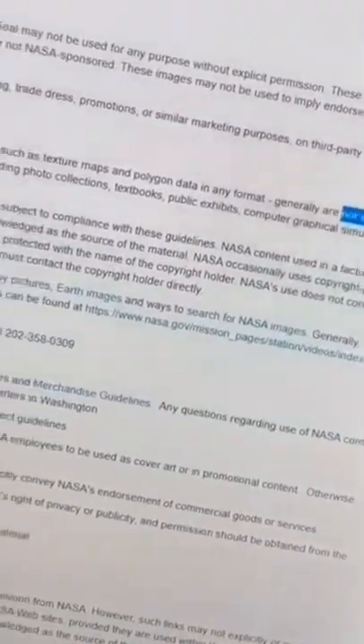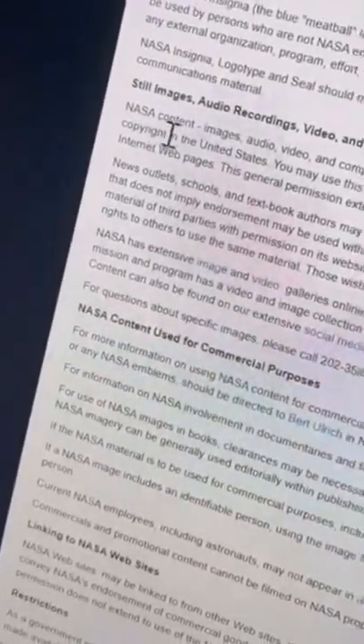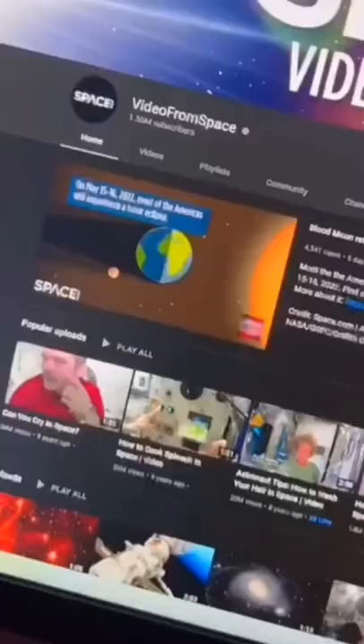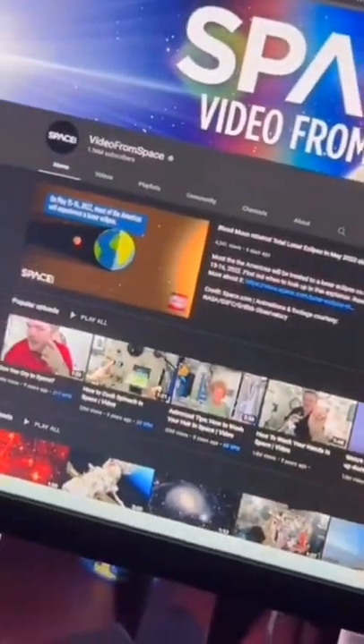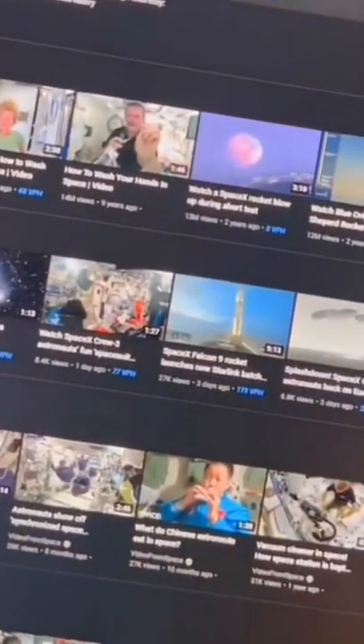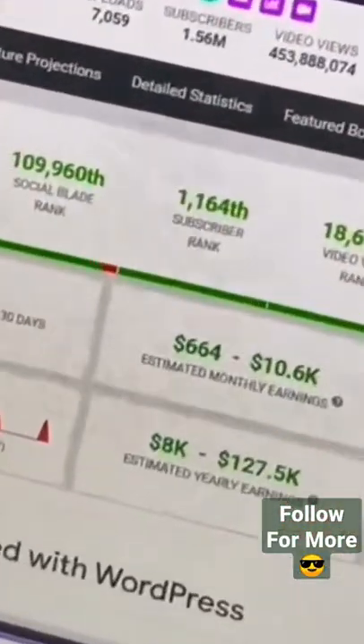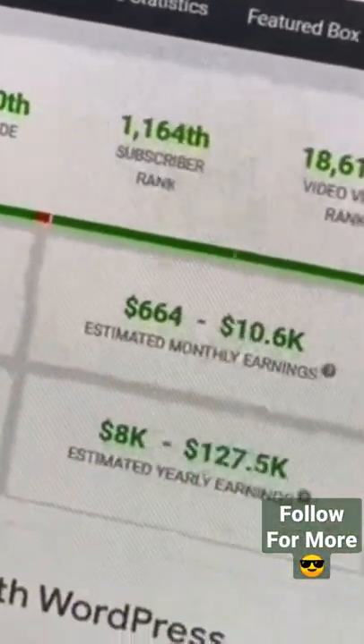If you're in doubt, you can even see this on their website — it's right here in their usage guidelines. So you're probably wondering how do you make money with all this? You can create a YouTube channel where you repost these videos from space, then just repost the high-def videos that you downloaded from NASA and earn ad revenue from it. And here's the proof of a channel that's doing this very exact thing.